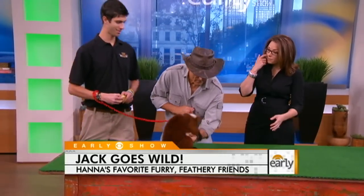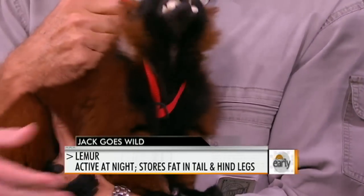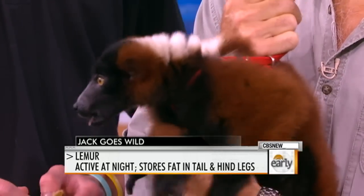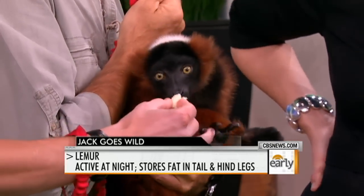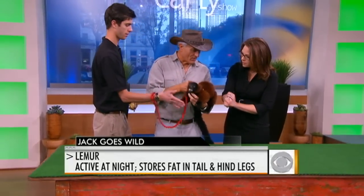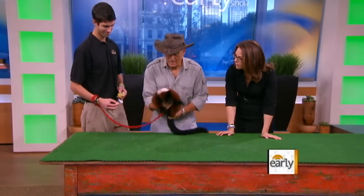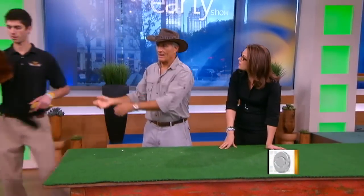Also from Africa — this is a lemur from the island of Madagascar. This is a red ruff lemur, one of the largest of the lemurs. Unfortunately, there are only about 26 different types of lemur left in the world. You can see its little hands, very much like a human hand. This animal is referred to as a prosimian, which means they were on the planet before monkeys and apes. They used to be killed for their fur and their meat, but they are from Madagascar, the island off the coast of East Africa.